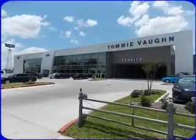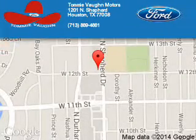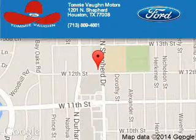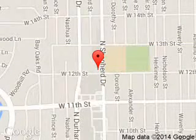Great quality at a great price. Call or click to contact us today. Tommy Vaughn Ford is dedicated to doing everything possible to ensure that the experience you have selecting your next vehicle is a pleasant one.